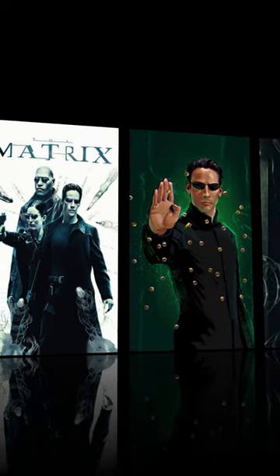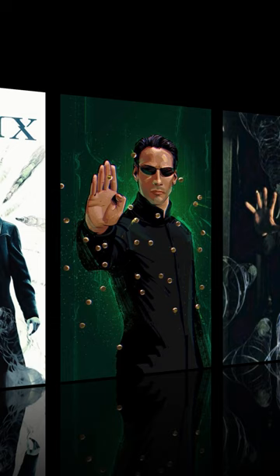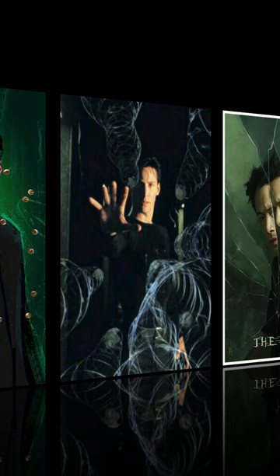One interesting fact about The Matrix is that the iconic bullet-time effect was not created with computer-generated imagery, but rather with a complex array of still cameras. The technique, developed by visual effects supervisor John Galletta, involved using 120 still cameras arranged in a circular pattern around the action.